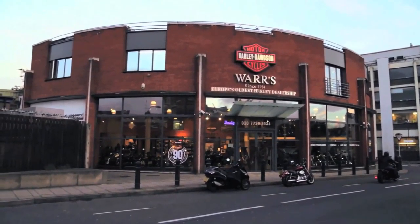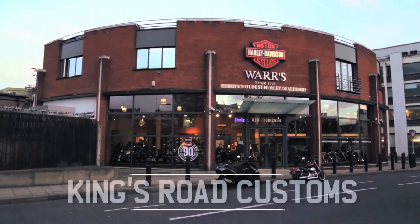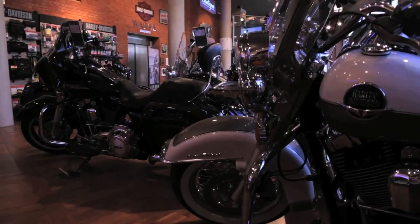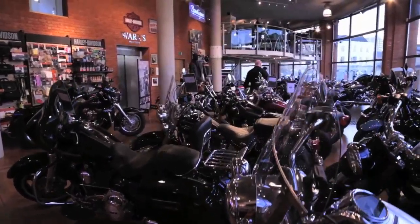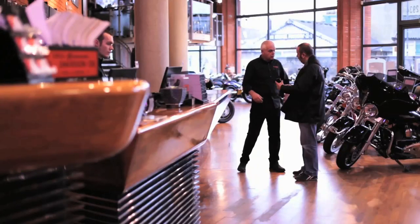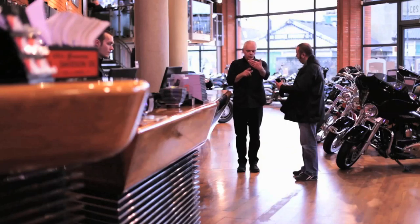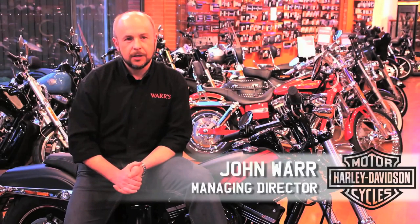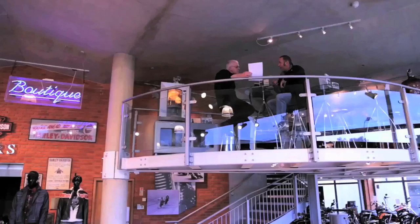As the brand grows, customers are looking to make their Harleys more of a personal statement. Here in the heart of London is Kings Road Customs, Europe's oldest Harley-Davidson dealership, which was founded in 1924. Kings Road Customs is known for the best of engineering practice.